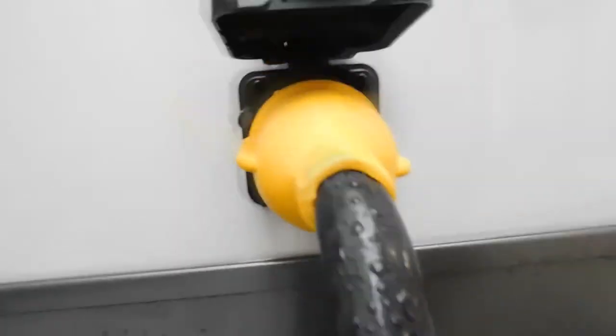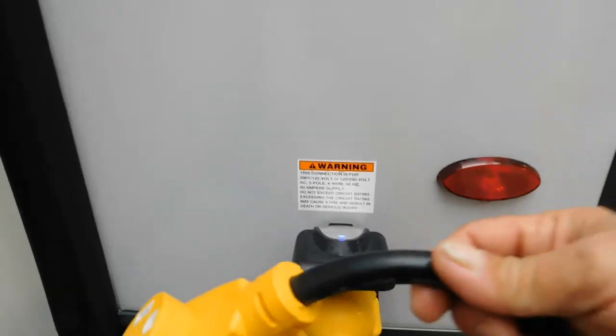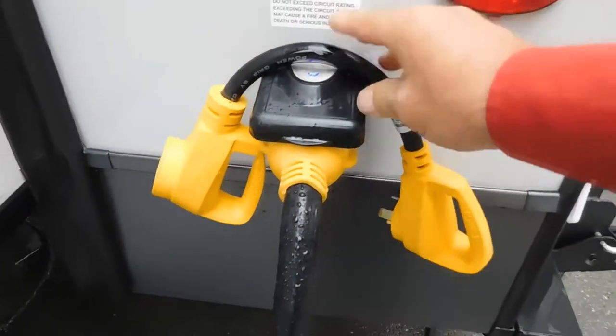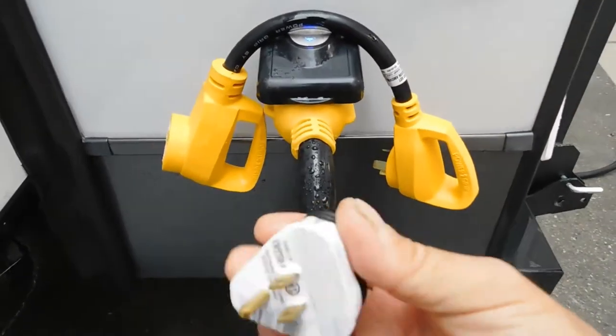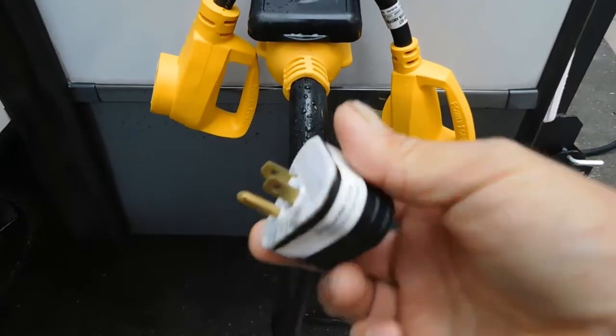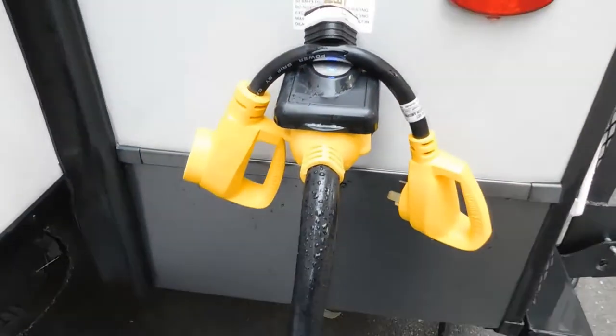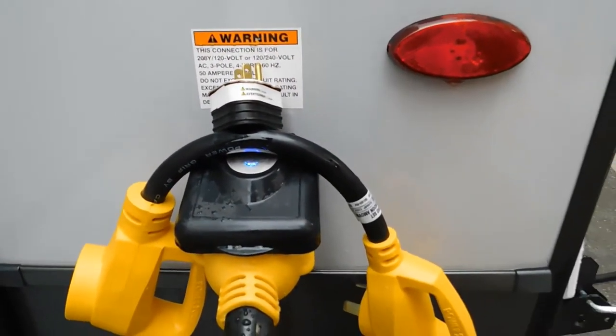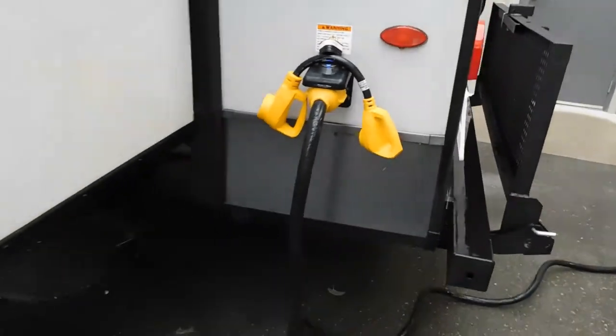You do have 50-amp service here. Should you need to plug into 30 amp — which most campsites have — you have this dogbone adapter to bring you from 50 down to 30. And should you need to plug in at home, you also have a 30-amp to 110 adapter that comes in your convenience pack. Just remember: when running off that 110, you don't want to run your second AC unit.